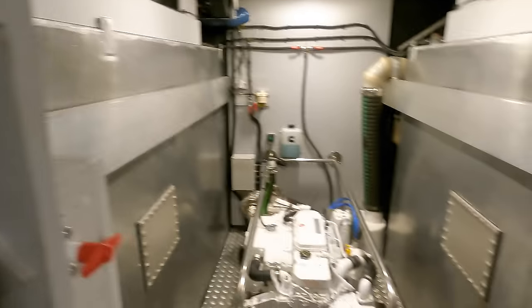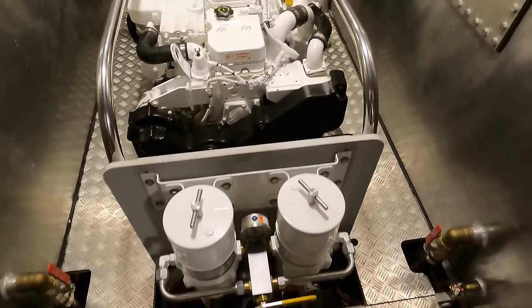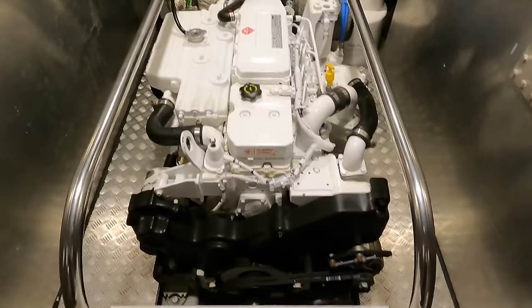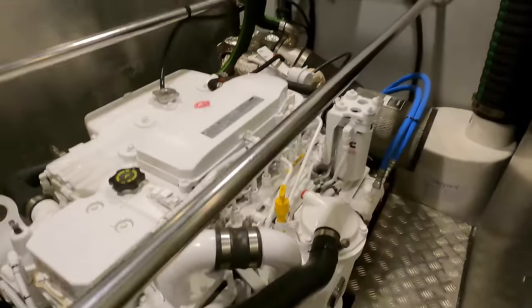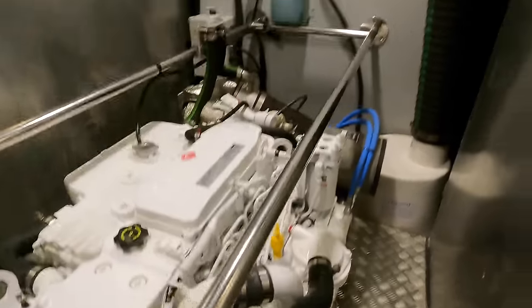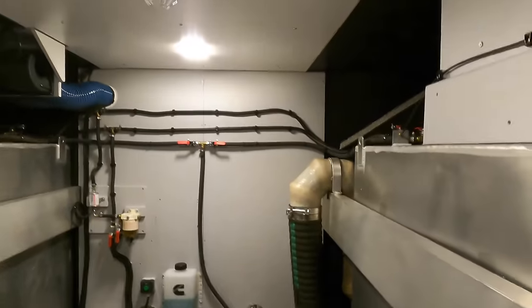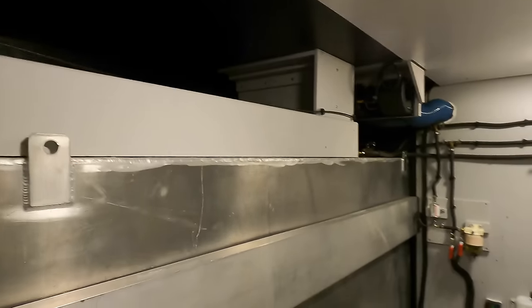As we venture into the engine room of the Lean 56, we're greeted by the heart of this vessel — a 305 horsepower Cummins QSB6 engine. This powerhouse ensures robust performance and is also a marvel of efficiency. The boat has a fuel tank capacity of approximately 924.6 US gallons, which is about 3,500 liters.